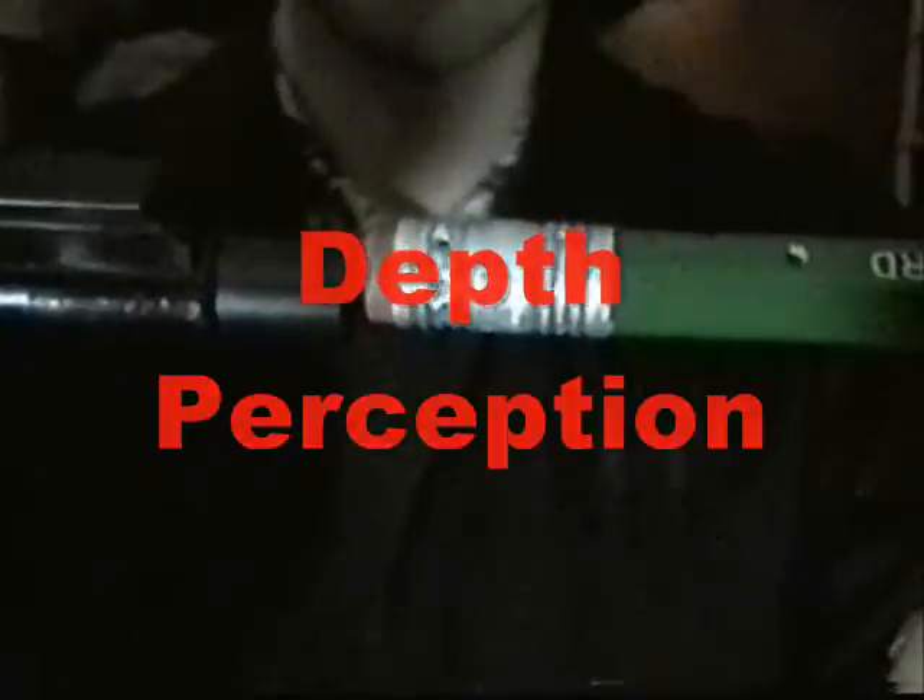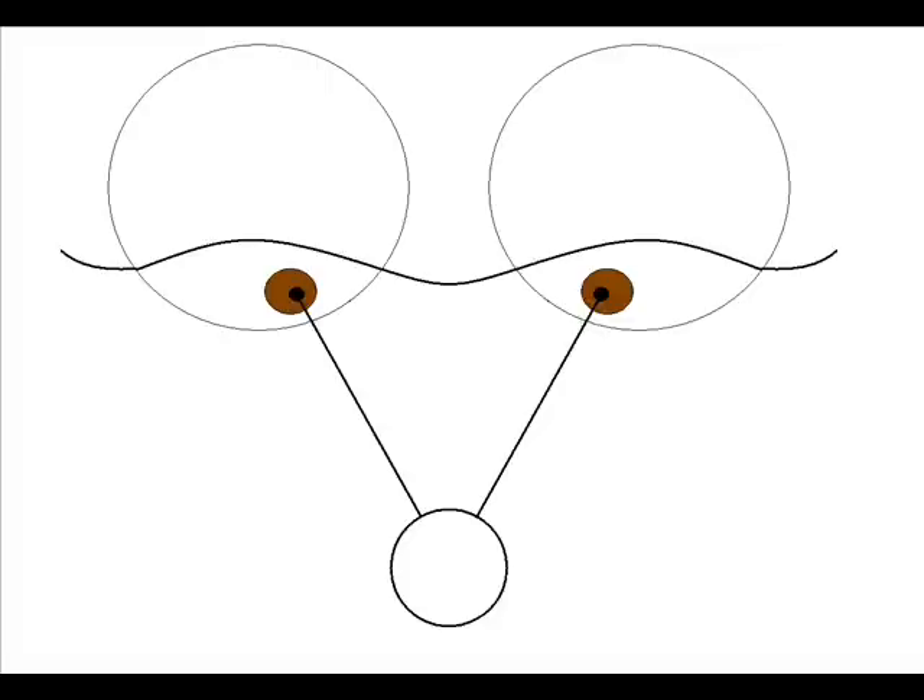Now, how come when you shut one eye and try to bring the ends together, they pass right by each other? Well, this eye trick has to do with depth perception. Depth perception is the ability to see how far or close an object is to you. Each eye takes a picture of a different angle, and when both pictures are sent to your brain, your brain combines those so you can see in 3D. When you only use one eye, your brain gets a picture of only one angle, which makes it harder to determine the distance of different objects. So now you know why we have two eyes — being able to see in 3D is why science is so cool.